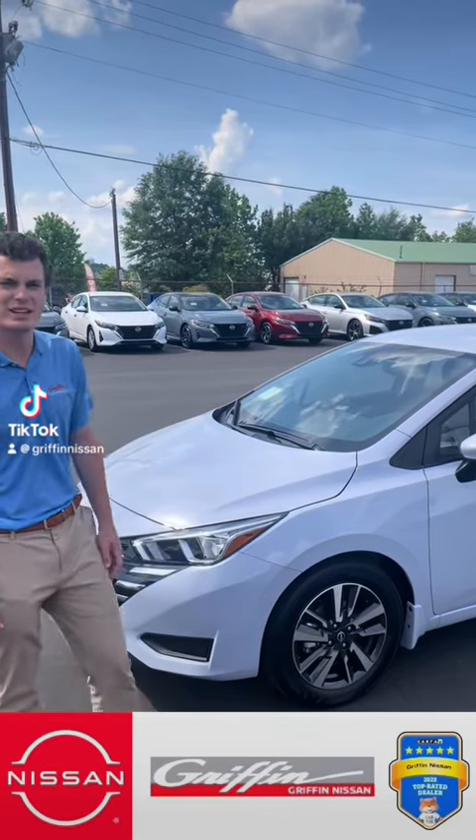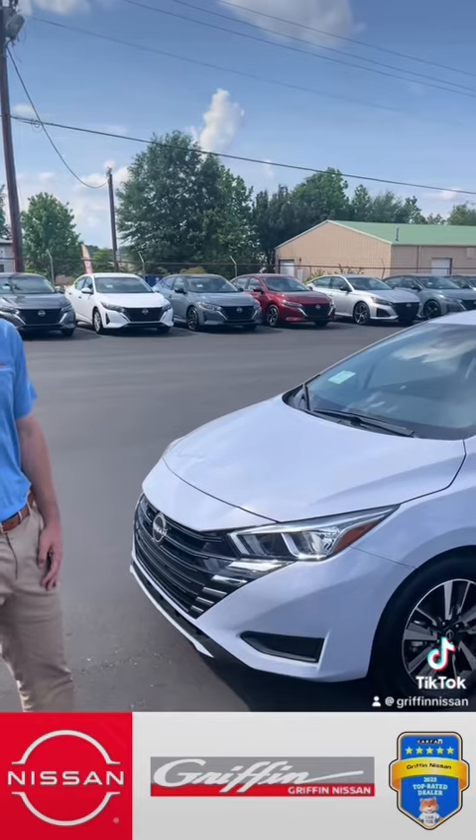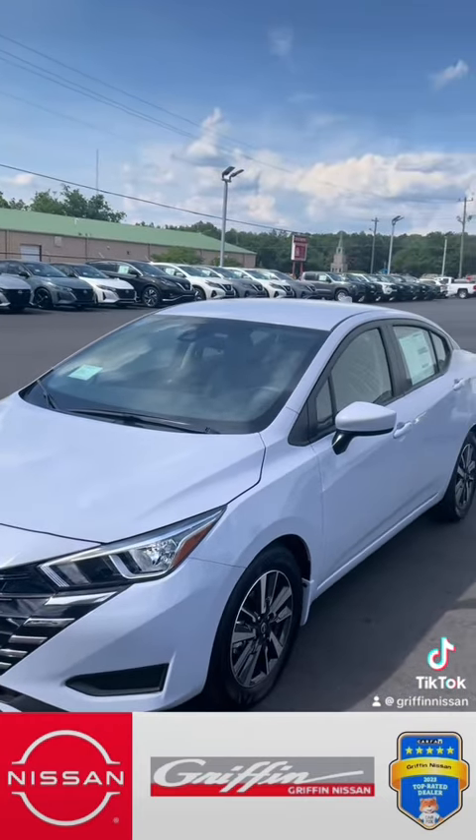Hey guys, this is Noel at Griffin Nissan here today. I want to show you this 2024 Nissan Versa. This is the SV package, so it's not that base model — it's going to come with a couple extra equipment.